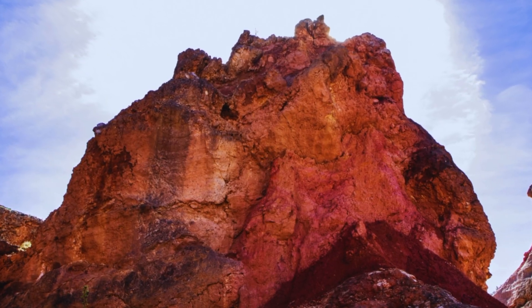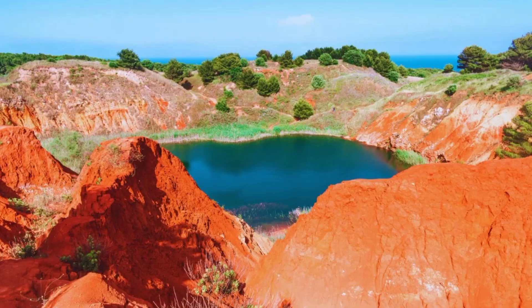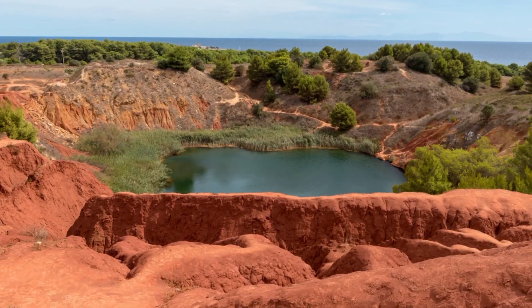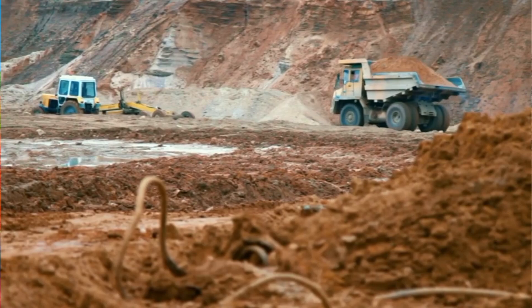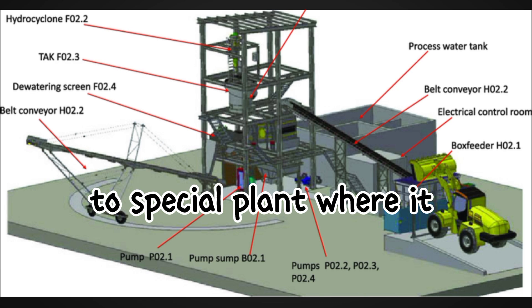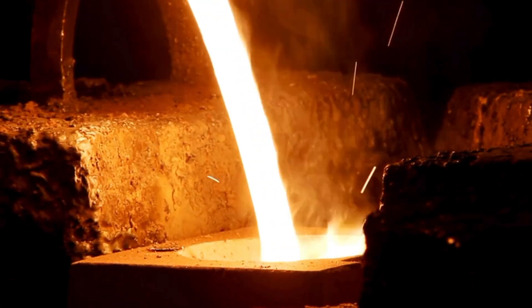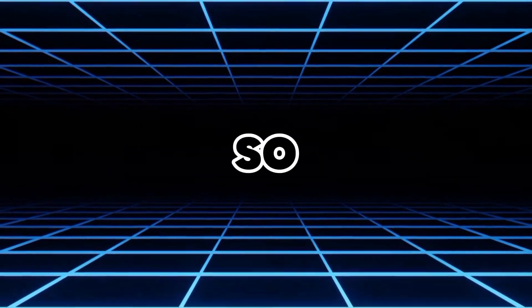To get aluminium, we first need to find a rock called bauxite. This rock is rich in aluminium ore and is usually found in warm, tropical areas. Big machines dig deep into the ground to collect the bauxite. After it's extracted, the bauxite is transported to a special plant where it will be processed further. This is the very first step in turning bauxite into the aluminium we use in so many things.